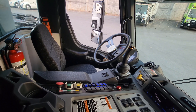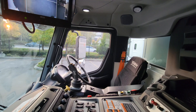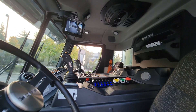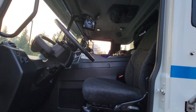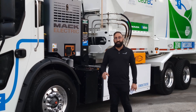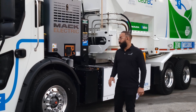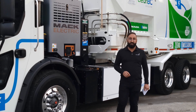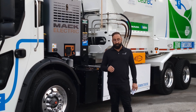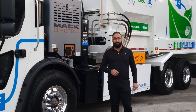Mac has been a refuse industry leader with our Mac LR model and now we have taken it to the next level with electrification. The same cab that the industry has shown so much love to is still as familiar as ever. We've taken tried, tested, and true technology that's been used by our parent group, AB Volvo Group, in Europe in buses for many years, and scaled it for the North American waste management industry.